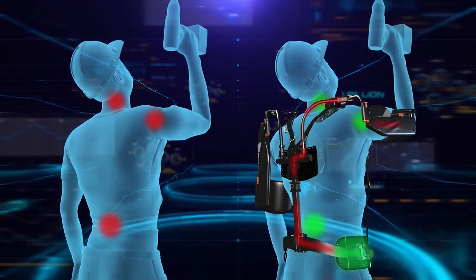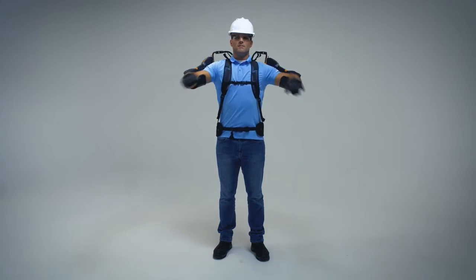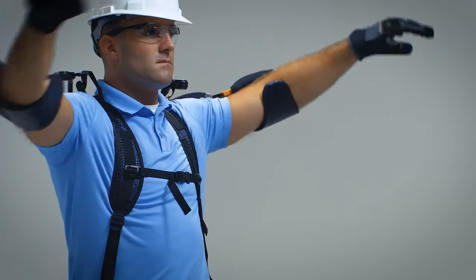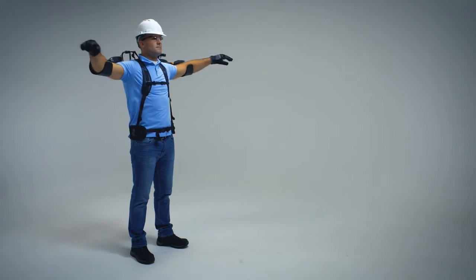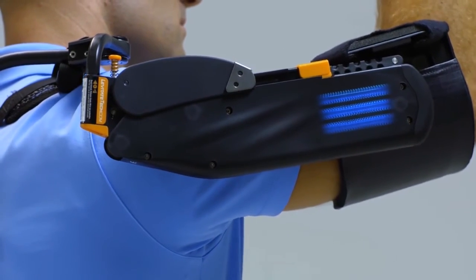The Airframe slips easily on and off and moves seamlessly with the wearer without intruding into the workspace or limiting motion or dexterity. And it's mechanically self-powered — no batteries or cords necessary.